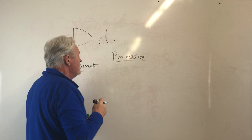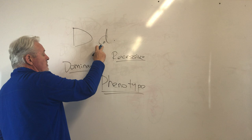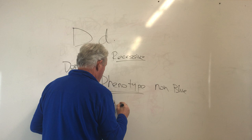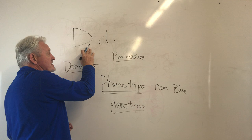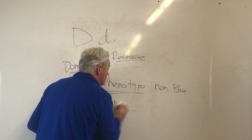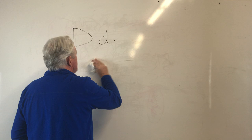We talk about two different things: phenotypes and genotypes. A phenotype is the physical look of the dog. A dog that is Dd is a blue carrier — it will not show blue because its phenotype, its physical appearance, will look non-blue because the dominant gene takes over. Its genotype is what the underlying DNA is inside that animal — in this case, it is a blue carrier. It has one copy of blue, needs two copies to show up, so it will not be blue but will have the ability to produce blue offspring.